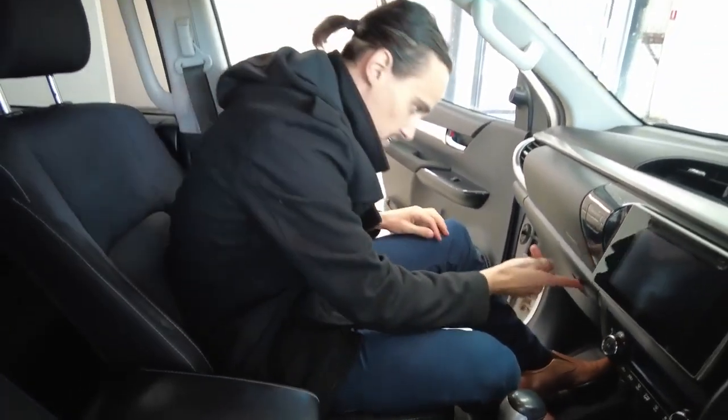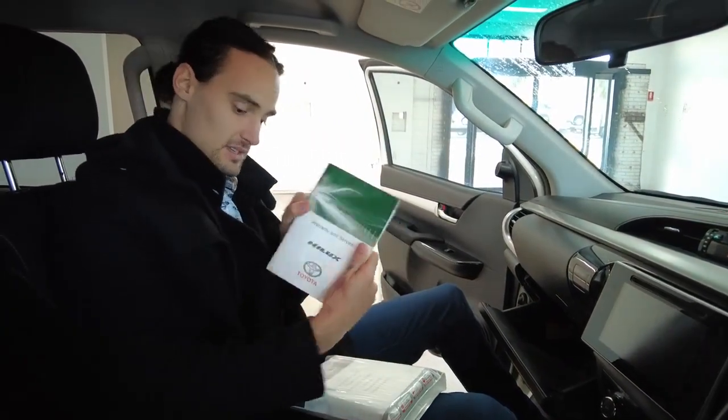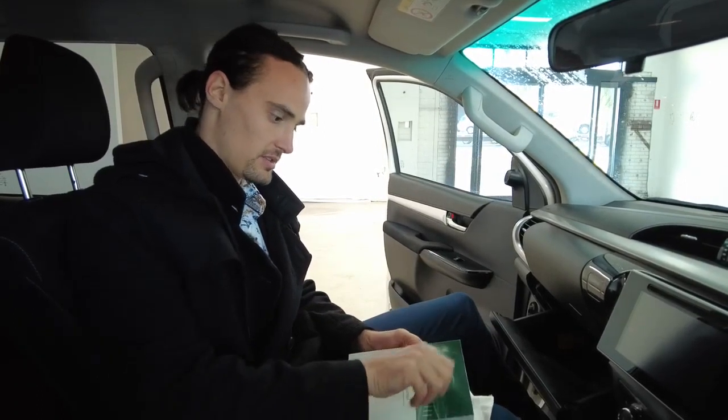Into the glove box we go — plenty of room in here. We're not showing off the glove box though; we're showing off mainly the service history. I'll also show you inside your wallet — you've got the owner's manual for the Hilux and the multimedia system owner's manual as well, to help you get through all those features.